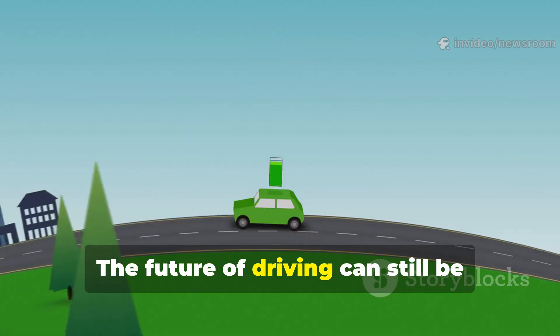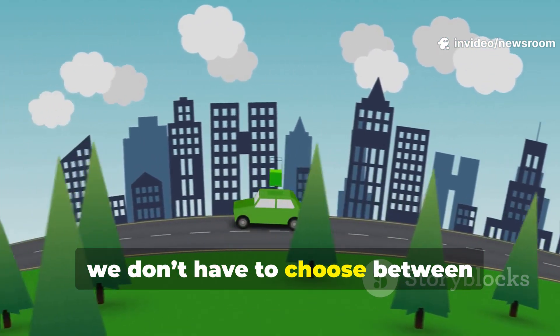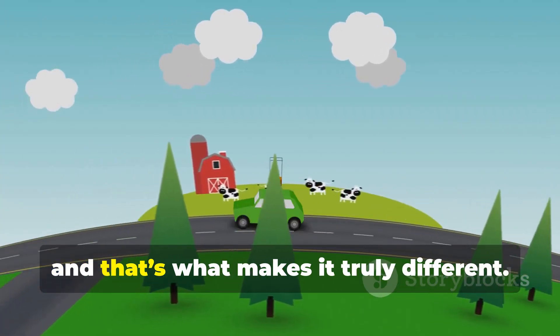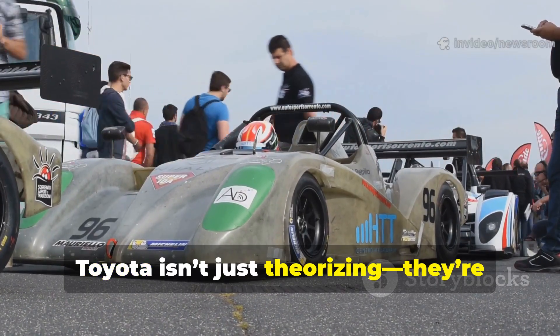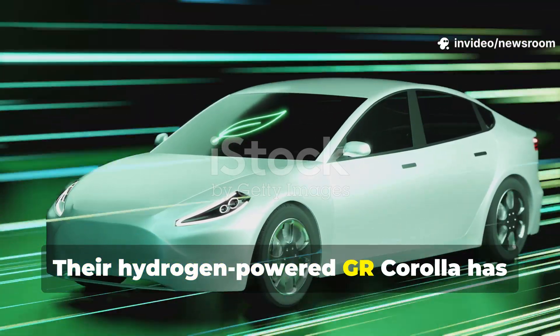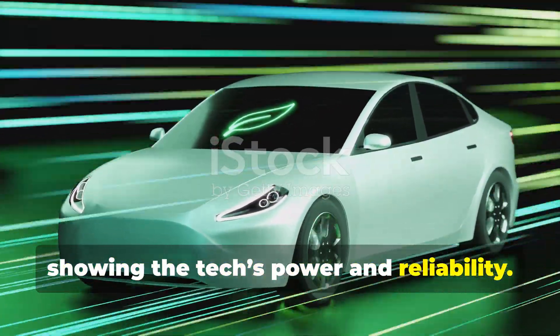The future of driving can still be thrilling and green. With hydrogen, we don't have to choose between excitement and responsibility — we can have both. Toyota isn't just theorizing; they're racing hydrogen cars in real endurance events. Their hydrogen-powered GR Corolla has proven itself on the track, demonstrating the technology's power and reliability.